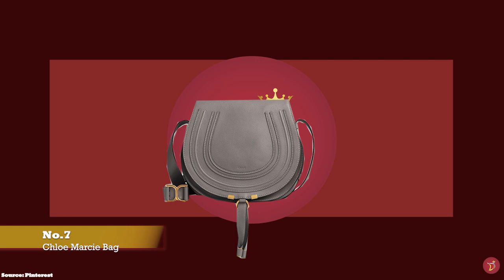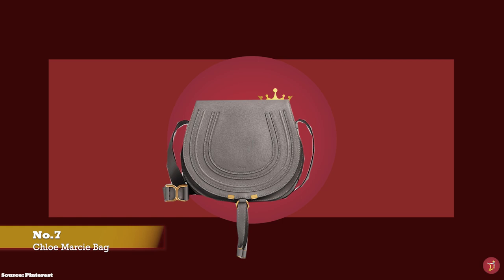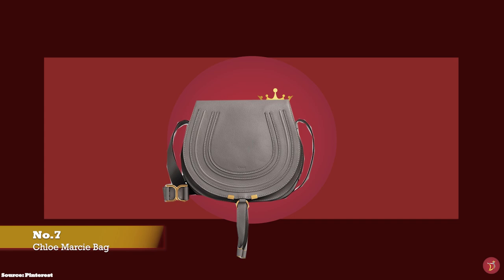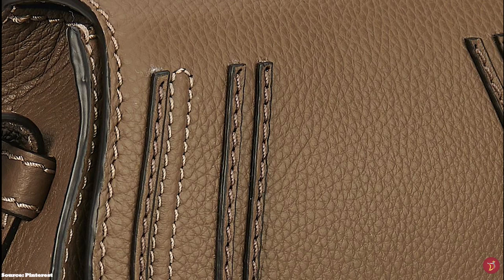Chloe has produced some iconic bags over the years, and one that continues to turn heads is the Marcy Saddlebag. The Chloe Marcy Saddle was launched in 2009 under former creative director Hannah McGibbon. The Chloe Marcy Saddlebag is a classic from the Chloe Fashion House — a fresh feminine bag with soft curved lines that exudes a 70s bohemian chic allure.